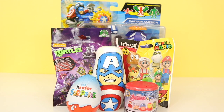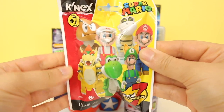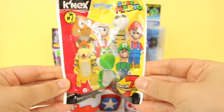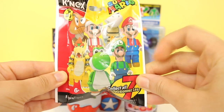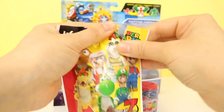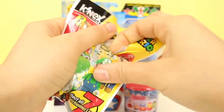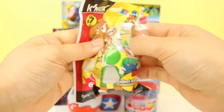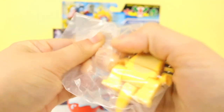Oh wow, this is amazing — we've got so many toys from Captain America. Let's start off with this Super Mario Kinex slime bag. I love the Super Mario gang. Which one of the characters is your favourite? I love Luigi — he's so funny. Let's open this up and see who we find inside. Oh wow, it's the scary Bowser!